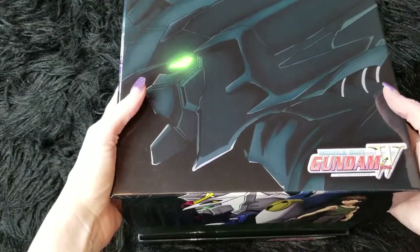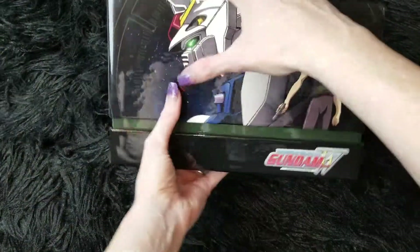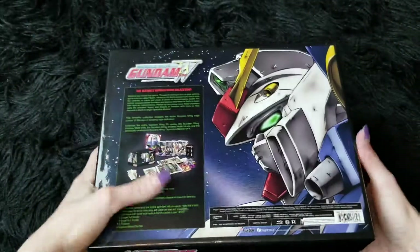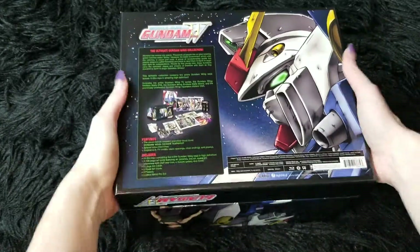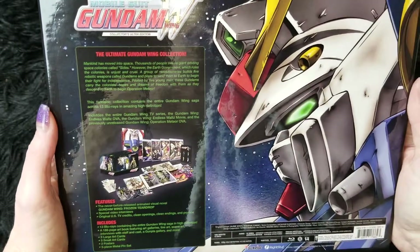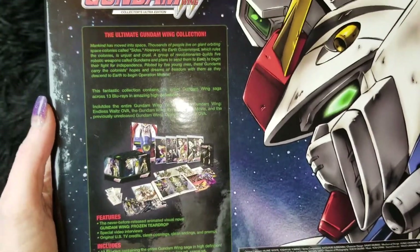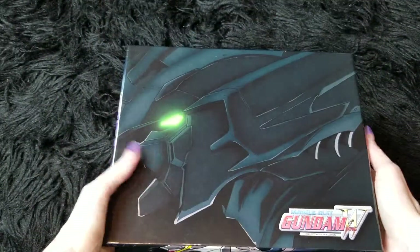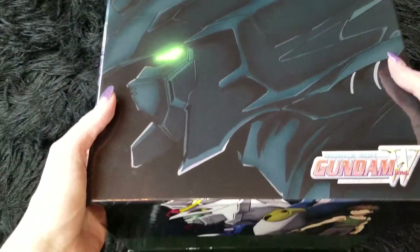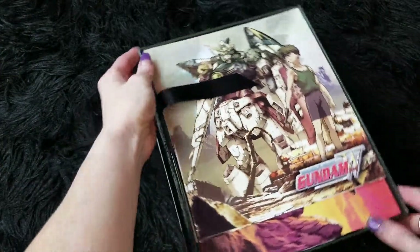So that's the outside. Oh, hold on — the bottom! I didn't show you the bottom. This is the bottom and it has everything that's inside. It is a treasure trove, guys, for real. So when you open the box, this is how it looks.